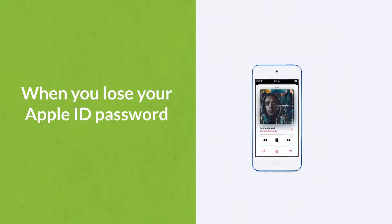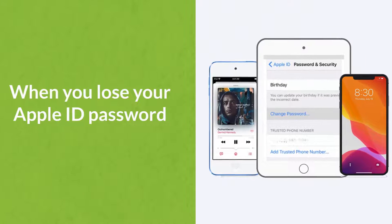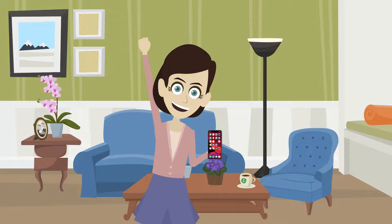Moreover, when you lose your Apple ID password on your iPhone, iPad or iPod Touch and you are stuck on the Apple ID screen, iMyPhone Lockwiper can just help you remove Apple ID without password.